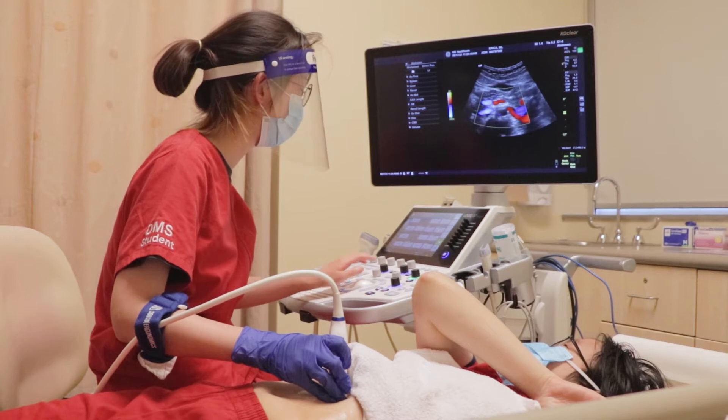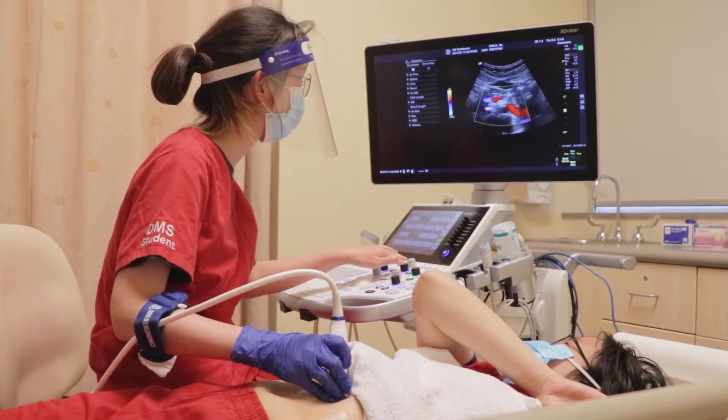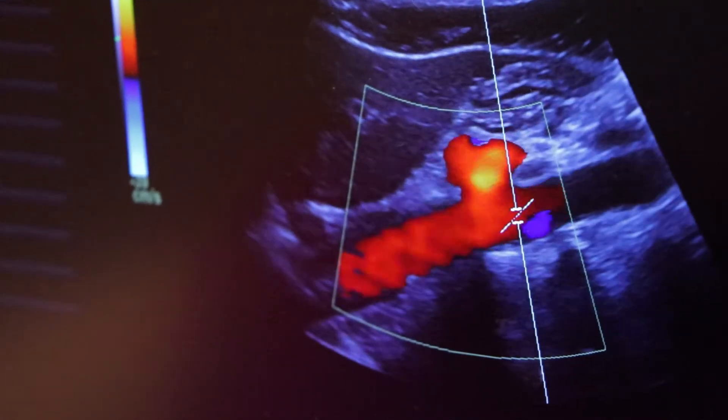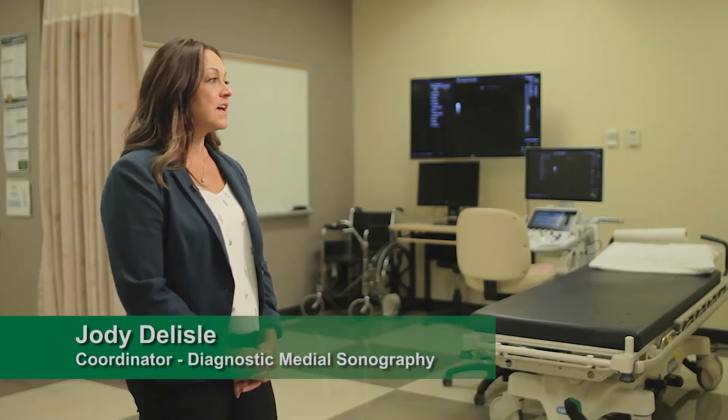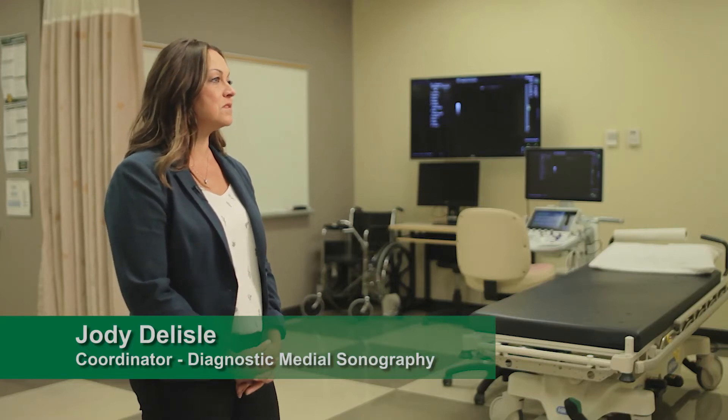Diagnostic medical sonography is an imaging profession where we use sound waves with ultrasound machines and we're able to see the internal structures of the body. We can look at different organs and organ systems, bones, tendons, ligaments, and things like that, so we can actually help radiologists to diagnose problems with the patients that we see every day.